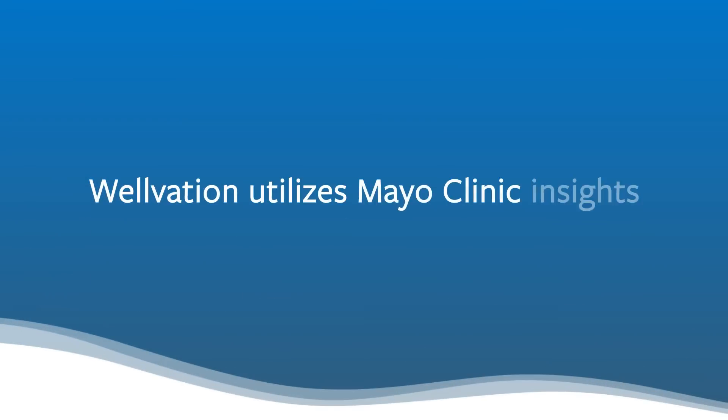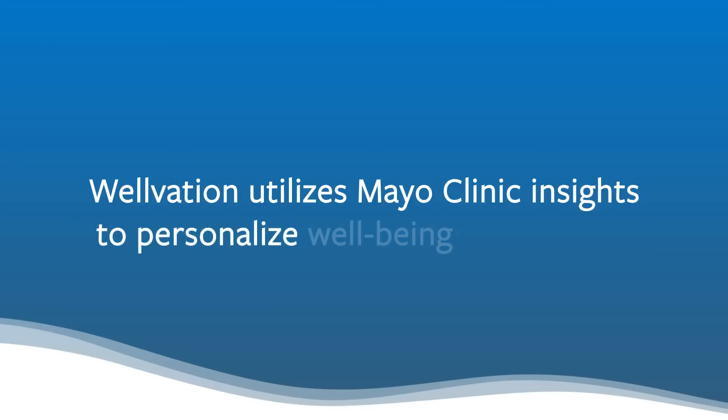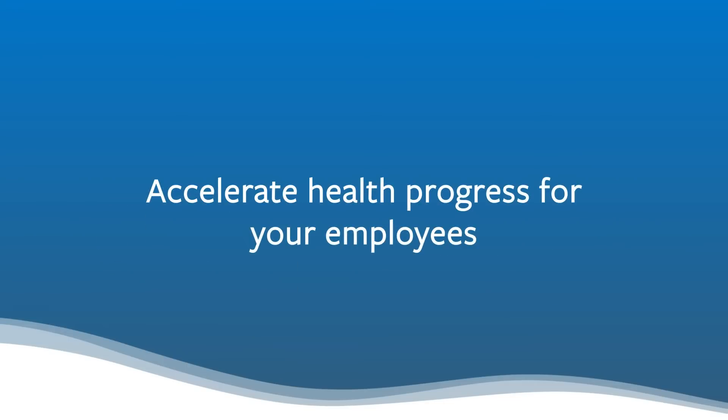Wellvation utilizes Mayo Clinic Insights to personalize well-being experiences and accelerate health progress for your employees.